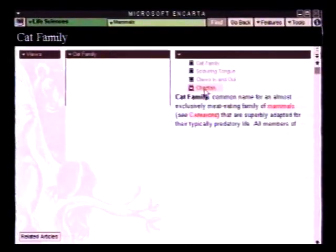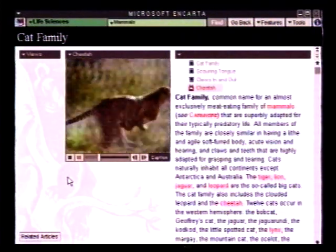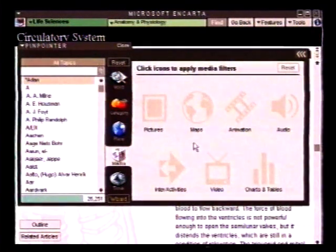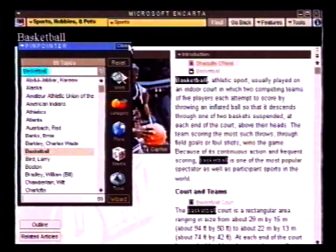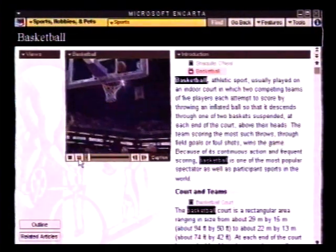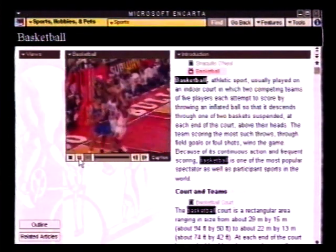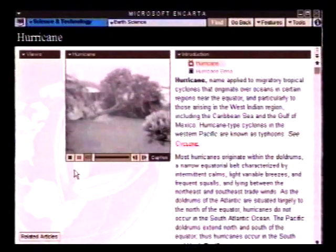But Encarta is more than just an encyclopedia. There are more than 15,000 pieces of animation, video clips, maps, charts, sounds and pictures that make the information come alive. The heart is a muscular organ that pumps blood to all parts of the body. Fast-paced and action-packed — basketball is one of the most popular sports in the world. Winds of 100 miles an hour and upwards — people have long known the destructive nature of hurricanes.